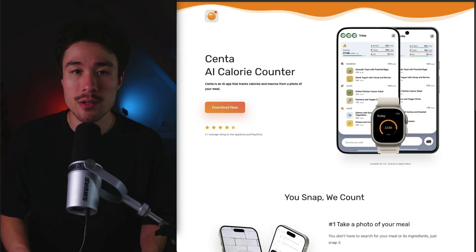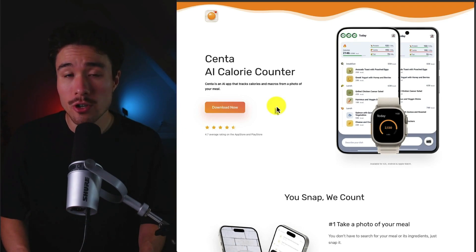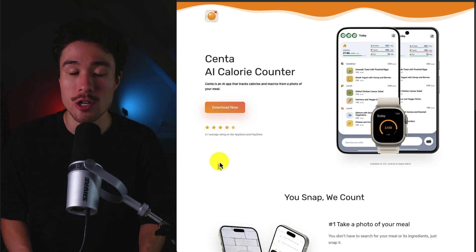Senta is an AI calorie counter, and it does a self-reported $5 a month in revenue. It does so all from a photo on your phone, calculating everything automatically. The founder built this tool to simplify the whole process, as it takes just under five seconds — no searching, thinking through, or calculating portions required.